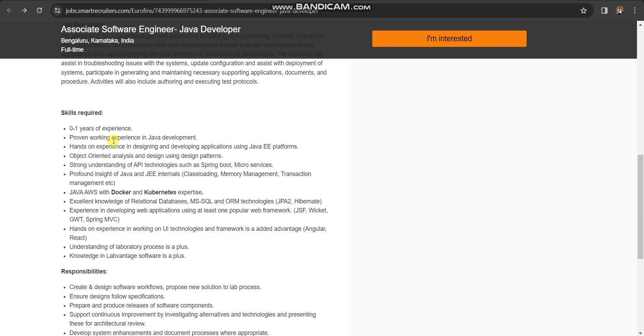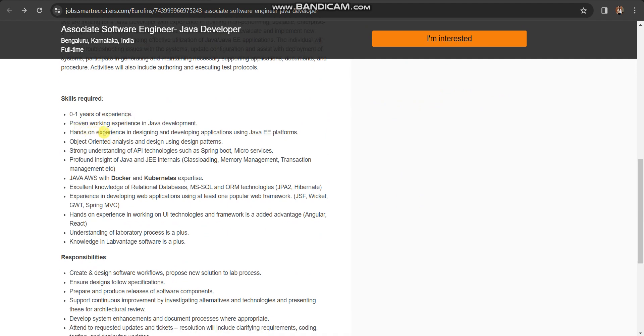The required skills state zero to one year of experience — proven working experience in Java development. It means if you've done any project using Java, you can apply, because experience required is zero to one years. It means freshers can also apply.